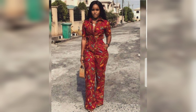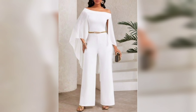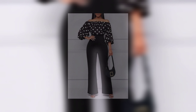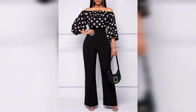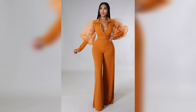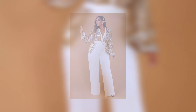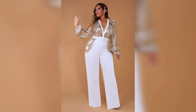If you loved today's jumpsuit style guide, make sure to subscribe to our channel and hit the notification bell so you never miss our latest fashion tips. Like this video, share it with your fashion-forward friends, and comment with your favorite jumpsuit style. Stay stylish, stay bold, and keep making a fashion statement with every outfit. Bye guys, take care — I'll see you in the next video!